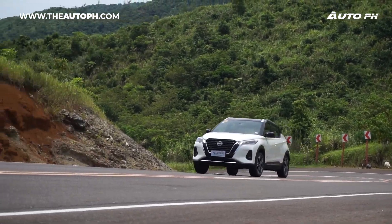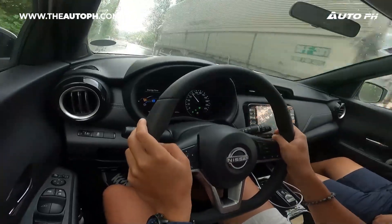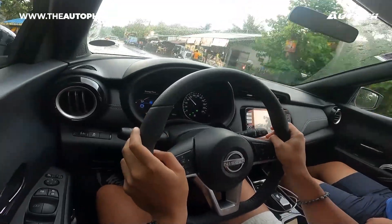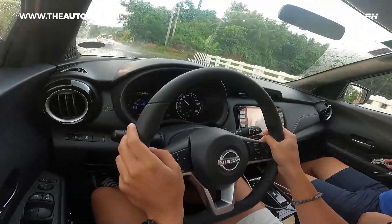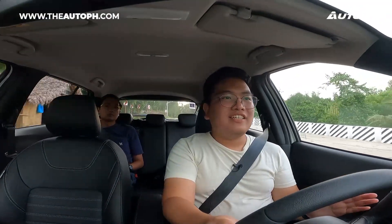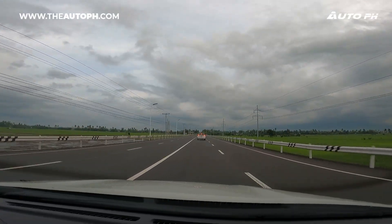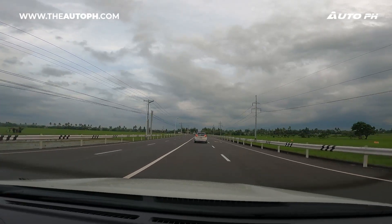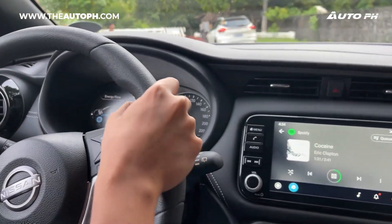It gives you everything you need — especially during our long road trip with lots of overtakes, you can really feel confident. When accelerating, it's very linear. You can hear that droney sound like in a CVT, but you can feel it keeps giving more power — the more you need, the more it gives, and it feels really good.